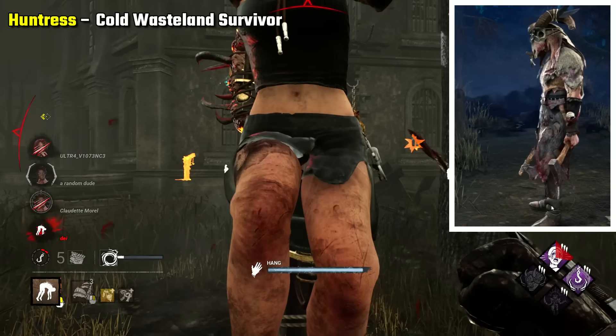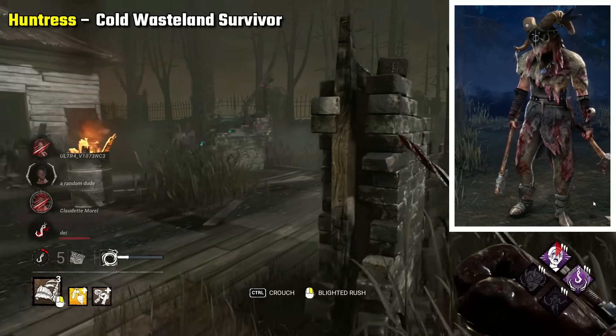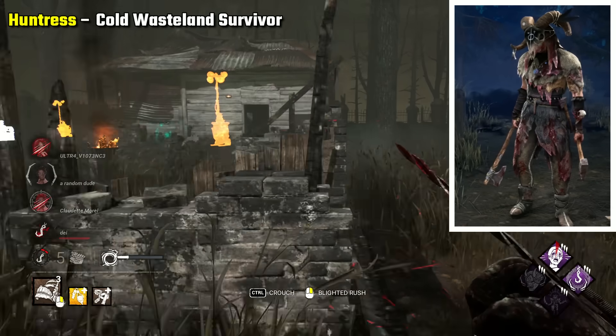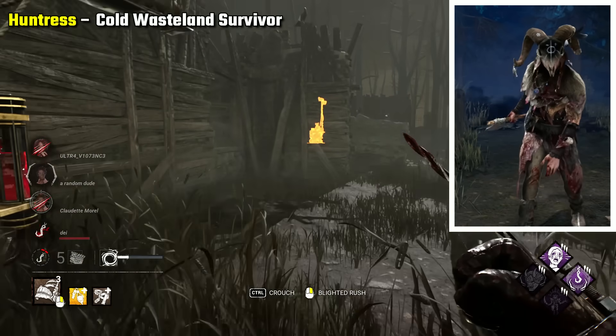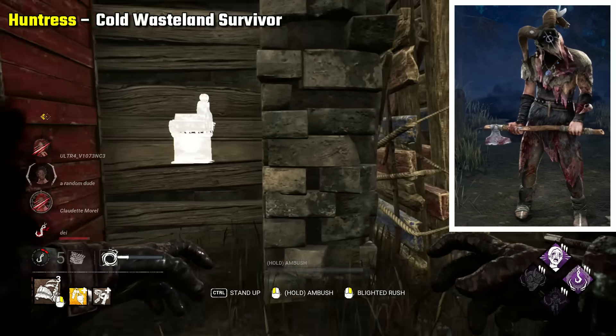Huntress Cold Wasteland Survivor I find scary for just how deadly it makes Huntress look. I think it's the sharp angles of the skull and the many pelts covering her. It screams Apex Predator to me, but it just wholly looks very menacing, and really fits her well as the Huntress.